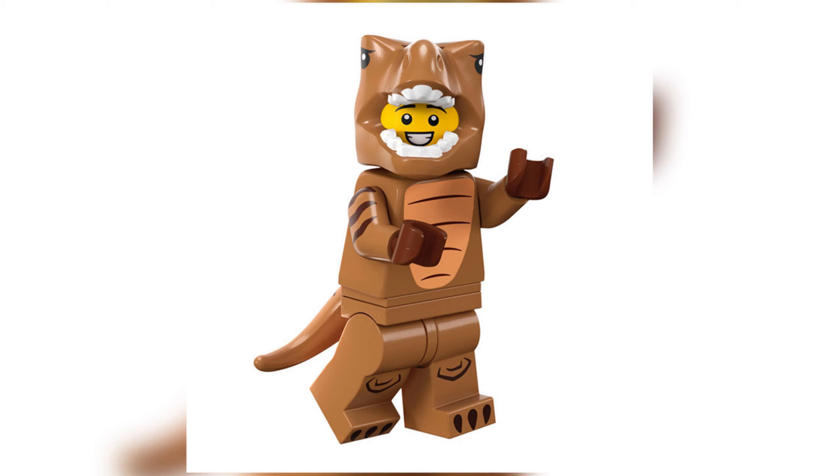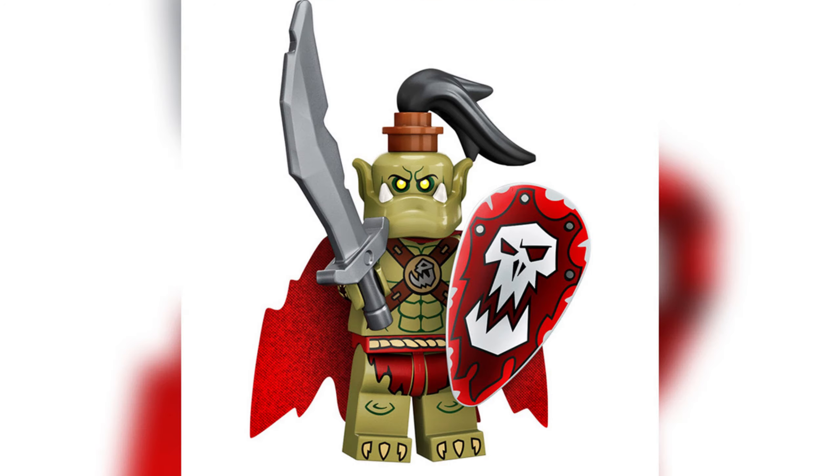Next up we have the T-Rex Costume Fan — oh my goodness, this is such an awesome minifigure. I love the costume of the LEGO-style T-Rex. You have a minifigure inside of a T-Rex costume. They couldn't have done it any better — we love the LEGO-style T-Rex anyway, and now they've just made it into a minifigure costume. They've nailed the headpiece on top, you also get the tail, and the printing over the body is really brilliant. If you get multiple of these it doesn't matter — you can make a clone army out of T-Rex costumes. Same with the carrot — how cool would that be?